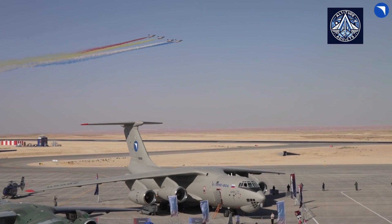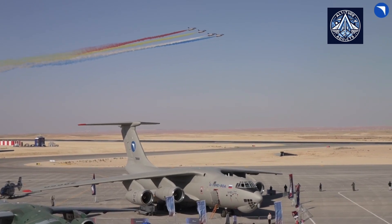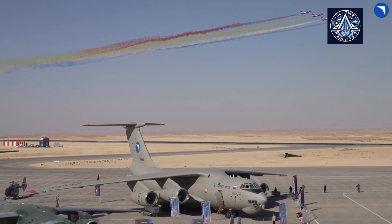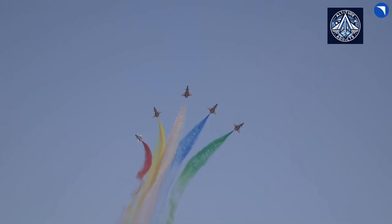Russia has developed the IL-76 MD-90A, a modernized heavy military transport aircraft that represents a substantial improvement over the earlier IL-76 variants.